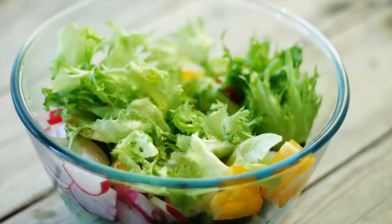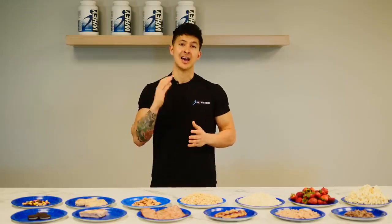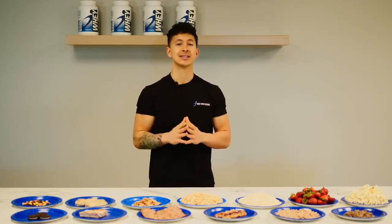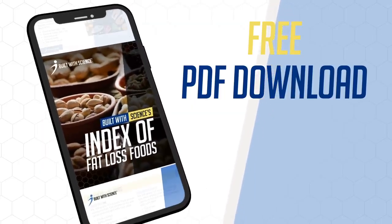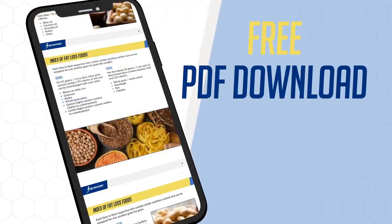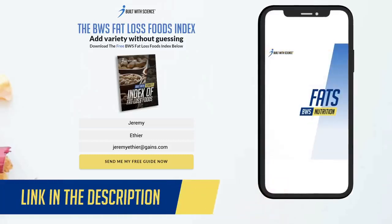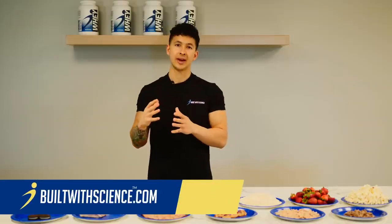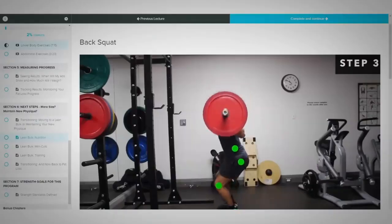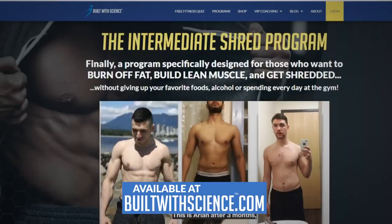Consider these swaps, but more importantly just be mindful of your portions with certain foods. There are no real good or bad foods — just smarter options depending on your goal. To help you make these swaps, our dietitians have created a free fat loss foods index guide available to download at builtwithscience.com/fat-loss-index. It covers the best protein, carb, and fat options and provides a list of calorie alternatives you can swap in. For those needing more guidance, head to builtwithscience.com and take the analysis quiz to find which science-based program is best for your specific body.